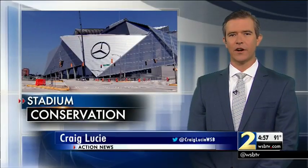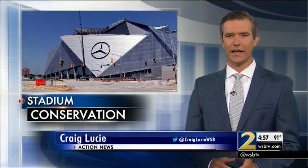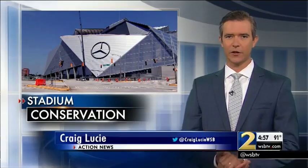The stadium is on track to receive a LEED Platinum certification, which measures how green a building is. It will be the first for any sports facility.